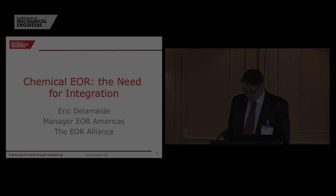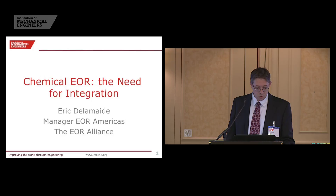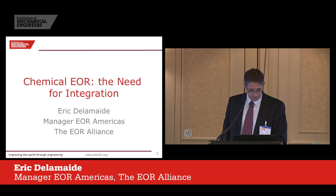What I'm going to talk about today: I'm going to introduce who we are and what we do, then dive into the topic of chemical EOR offshore, especially in the North Sea. I'll talk about the need for integration, the challenges we face in the North Sea, and then hopefully some potential solutions and practical field examples.